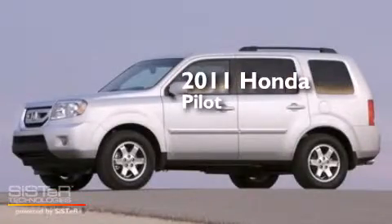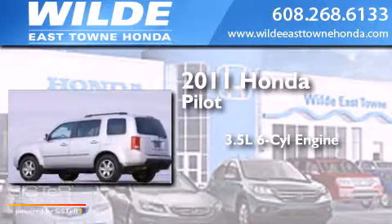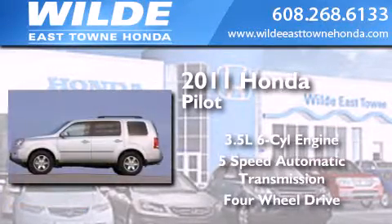This is a 2011 Honda Pilot. It has a 3.5 liter 6-cylinder engine, a 5-speed automatic transmission, and the added safety and control of 4-wheel drive.